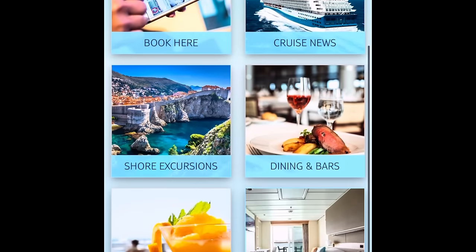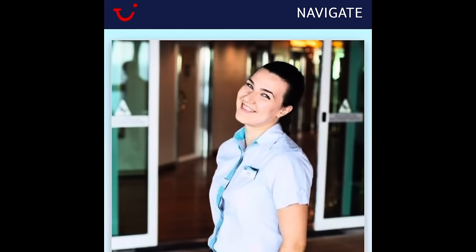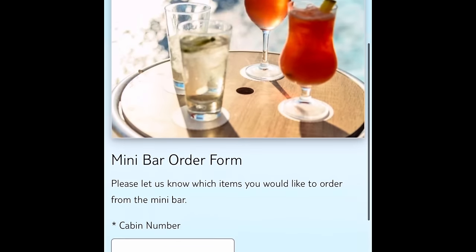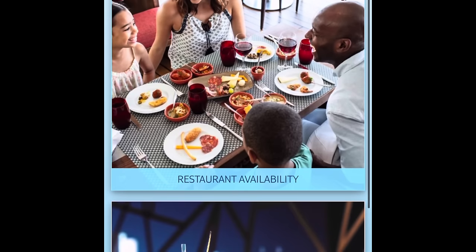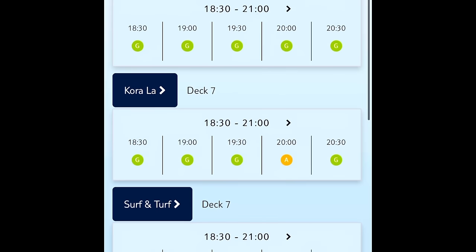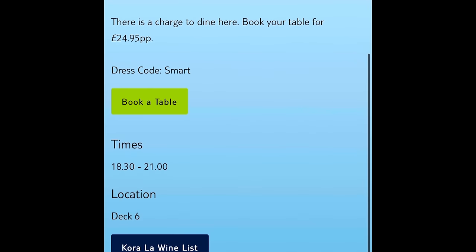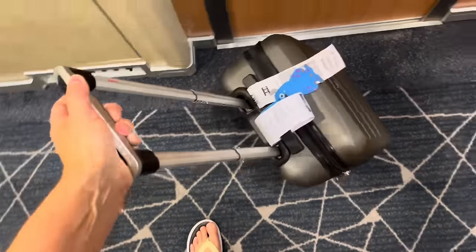Whilst on board you're going to want to connect to Wi-Fi so you can access TUI's Navigate web page, which is free of charge. This is where you can find deck plans, look at all the restaurants on offer, food and drink menus — you can also book yourself a spot at one of the restaurants, at the spa, or order room service. It even shows you the busiest times and quietest times to visit different restaurants. For us this web page worked brilliantly throughout our stay — a real win!